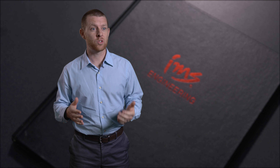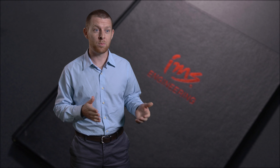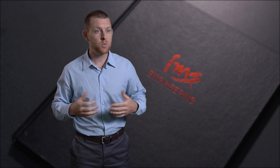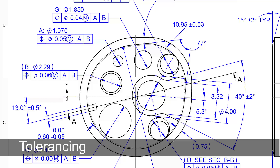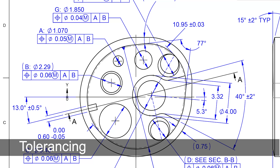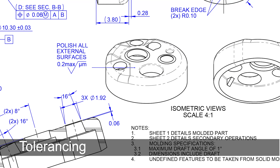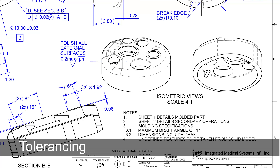I want to talk about a very important engineering principle that describes why IMS approaches repairs so much differently than the rest of the third-party repair market. This principle is called tolerancing. Tolerancing has to do with the fact that every manufacturing process has some variance associated with it, so from one part to the next, each assembly is a little bit different in size and shape.